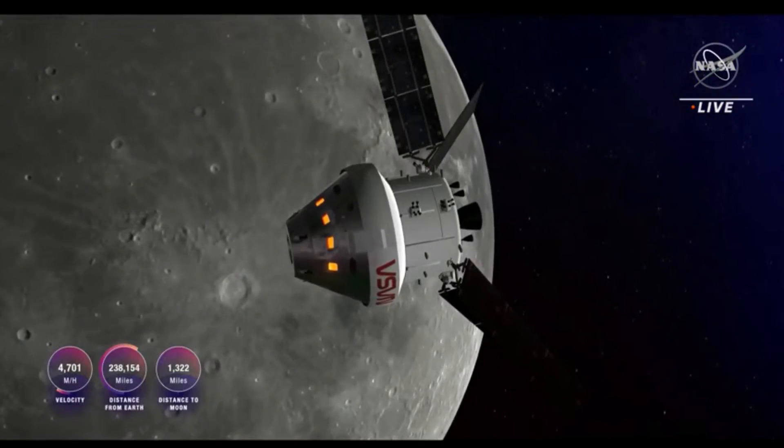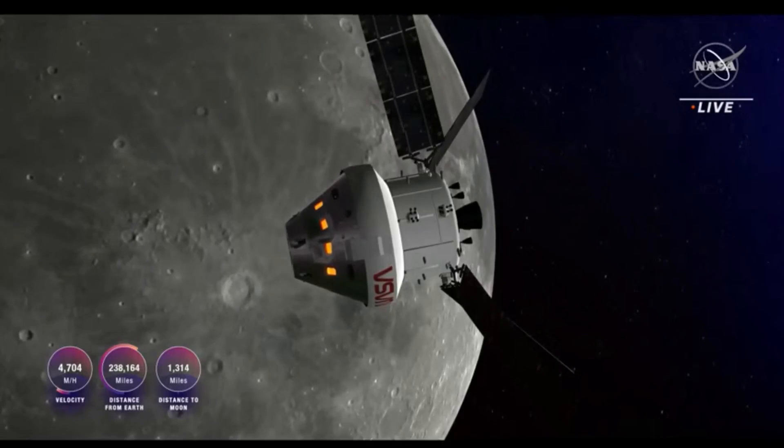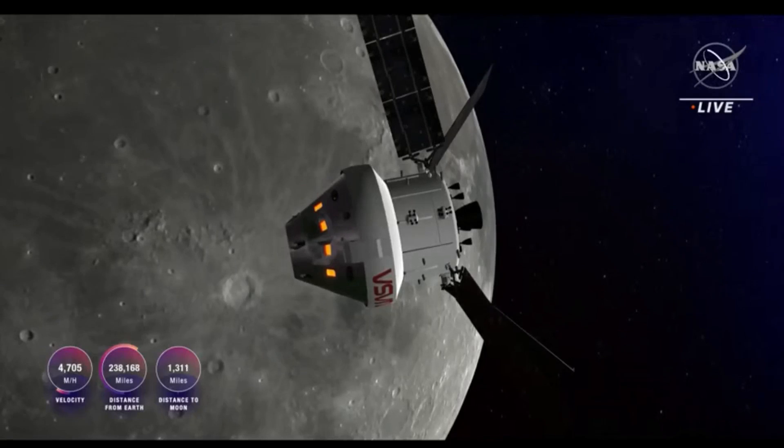You're looking at a view from our data-driven animation of the Orion spacecraft. As you can see, we're now 1,317 miles away from the moon. Orion is moving at over 4,700 miles per hour and at this time is over 238,000 miles away from Earth.